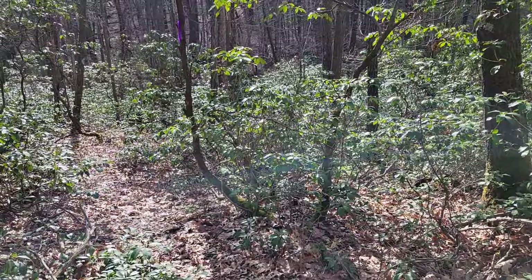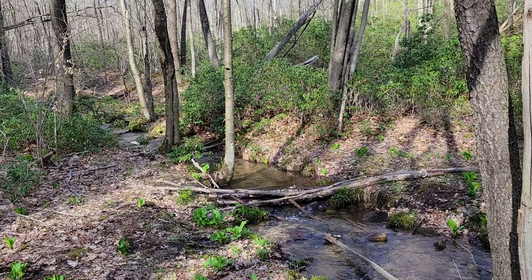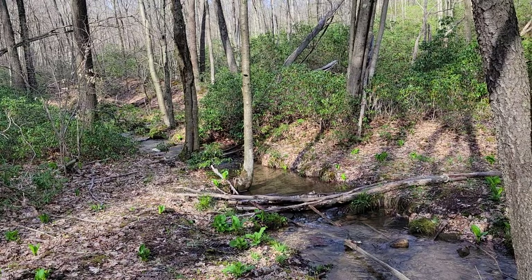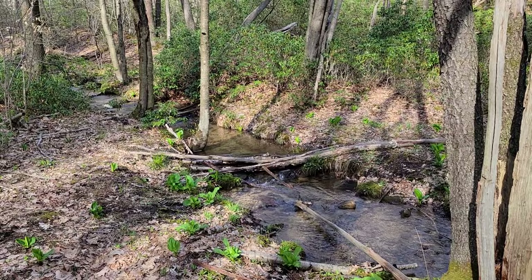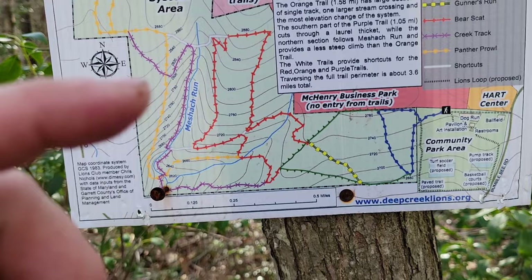Meshek Run is a named stream that we got officially named. Just crossed over it — it's maybe a little higher and stronger than normal due to some recent rains, but this is typically the level of water you're going to see. I think the trail system crosses this stream about three times overall. We are here on the purple trail and I'm going to keep continuing around.